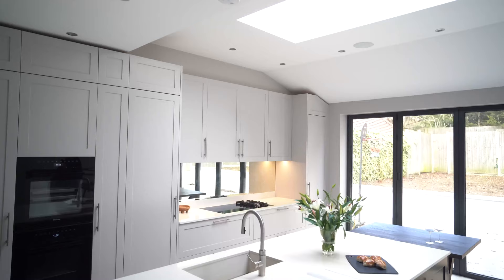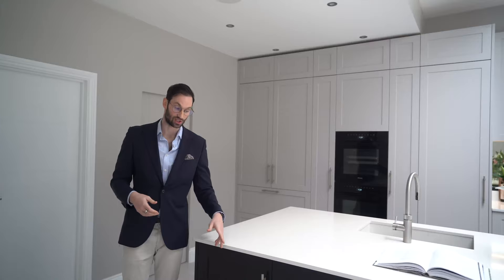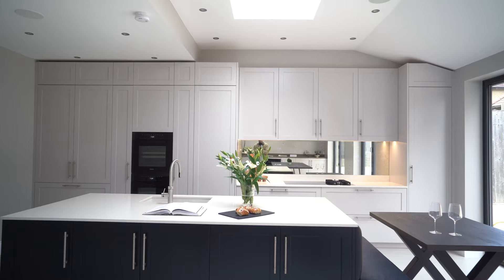The first thing I want to point out is this lovely island. It's painted in Zoffany Ink, we have a lay-on shaker door, and these lovely stainless steel knurled handles. This is the backside of the island — it's pretty much just storage with internal shelving.